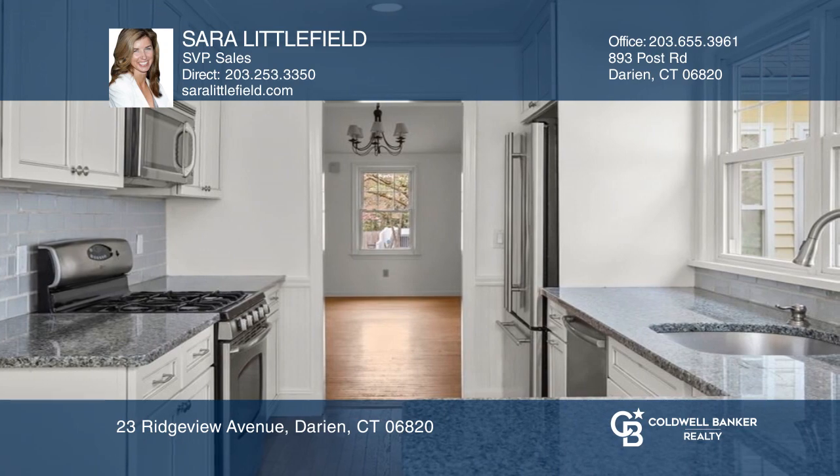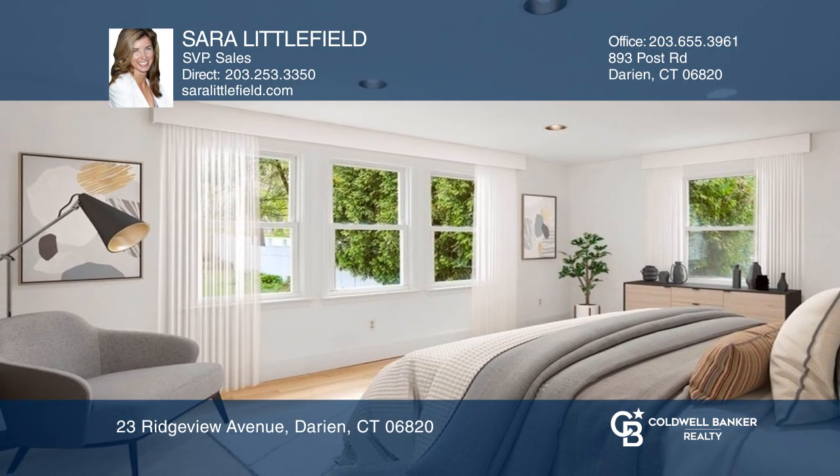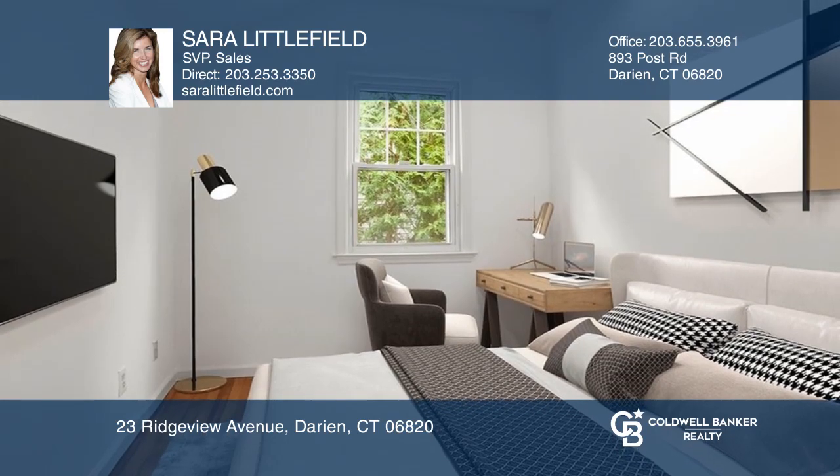A renovated eat-in kitchen has granite counters and a dining room has access to the sunroom. A primary suite has a walk-in closet and there's an unfinished lower level.